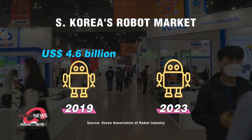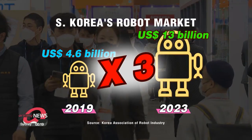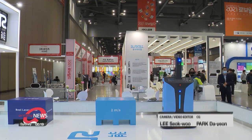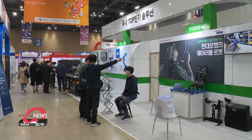As of 2019, South Korea's robot industry was at around 4.6 billion U.S. dollars, and the government aims to expand that to around 13 billion by 2023. Marking the 16th year, the exhibition is expected to help the country's rapidly growing robot industry expand further. Kim Sung-min, Arirang News.